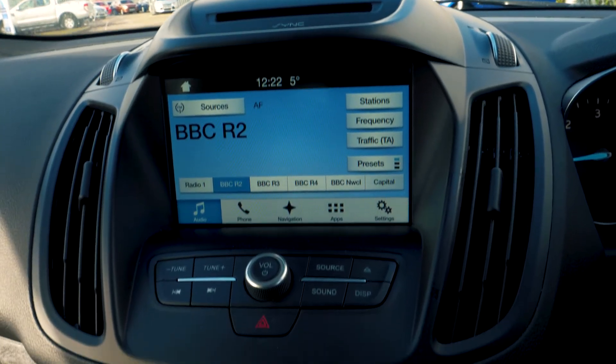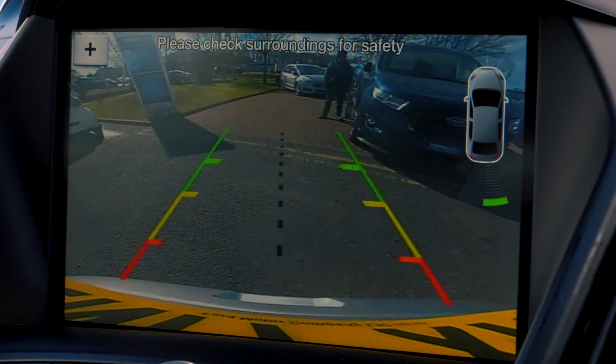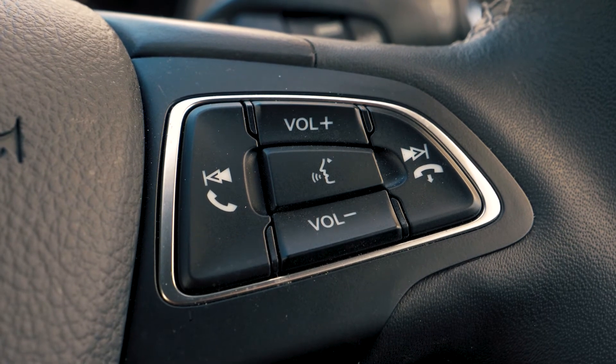There is a built-in sync navigation system which is very easy to set up and use. It also has a rear parking camera to give you an extra helping hand when you need it most. Bluetooth and USB connectivity are built in so you can hook your phone up to the car.